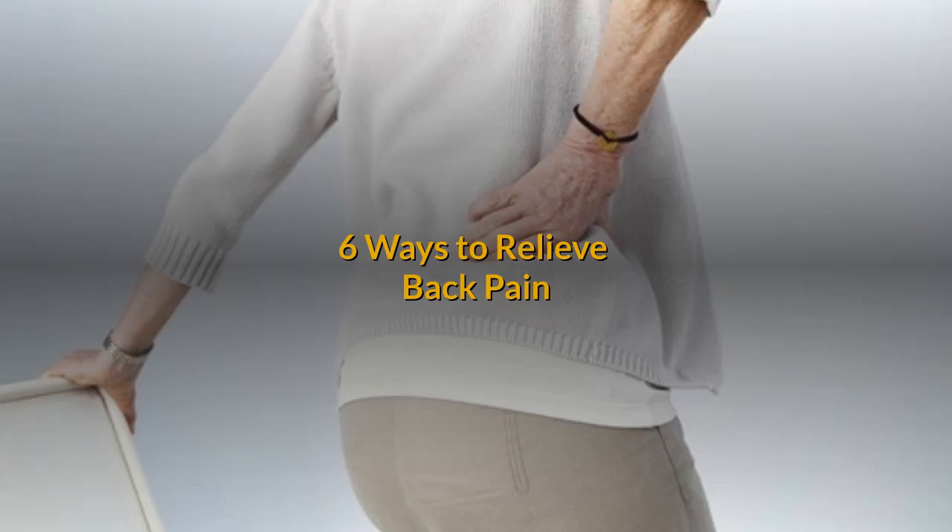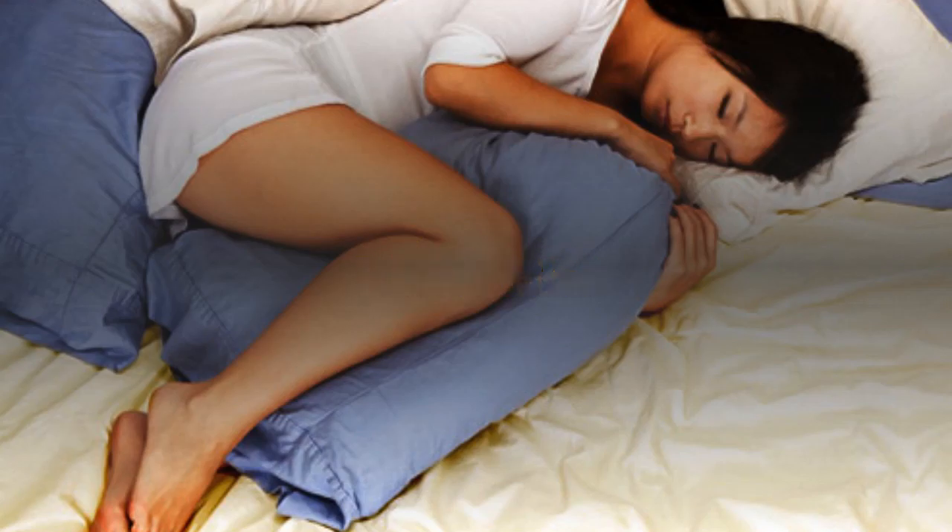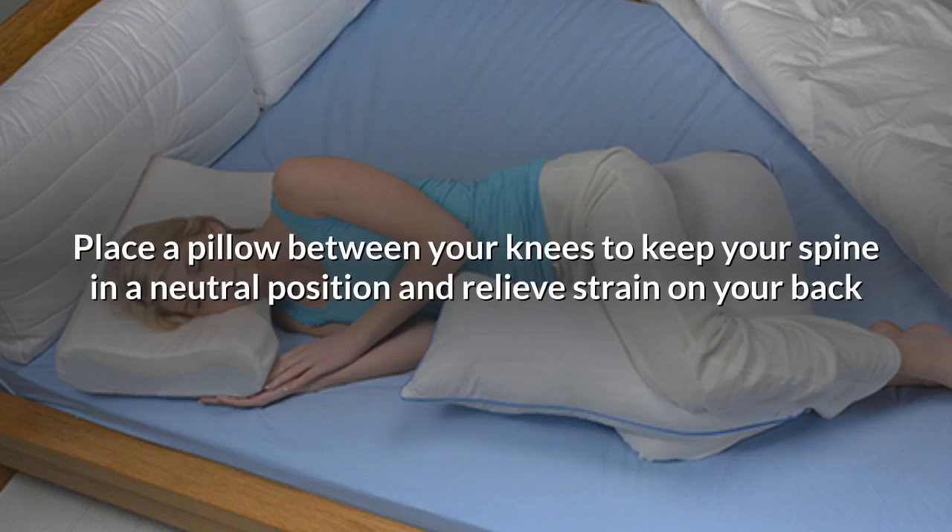6 Ways to Relieve Back Pain. Sleep Better: Place a pillow between your knees to keep your spine in a neutral position and relieve strain on your back.